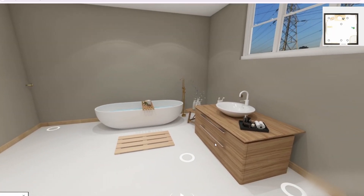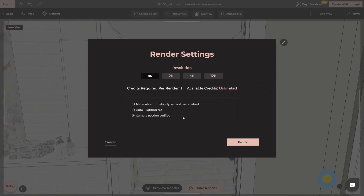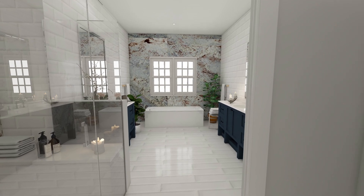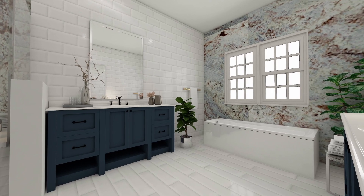Once your design is just right, it's time for the final step: creating ultra-realistic renders. 4neo lets you generate stunning 12K renders in minutes, so you can see your dream bathroom in breathtaking detail. These high-quality visuals are perfect for sharing with a contractor or just admiring your creation.